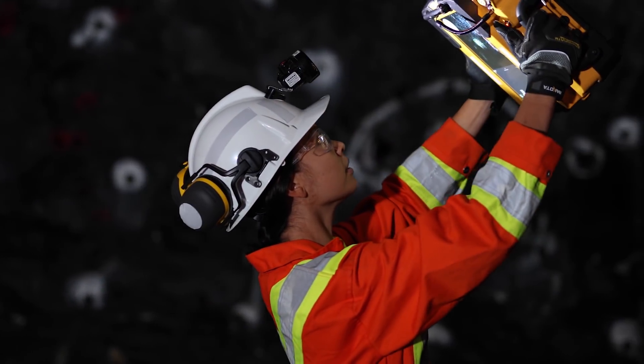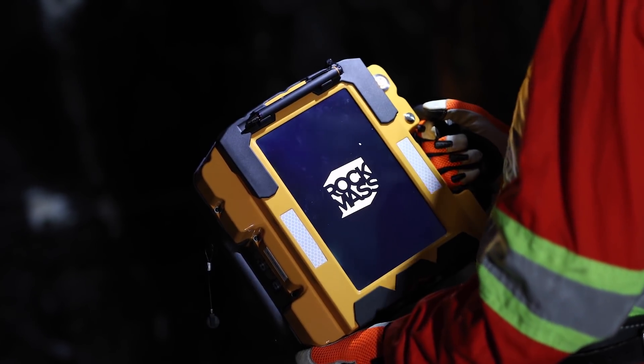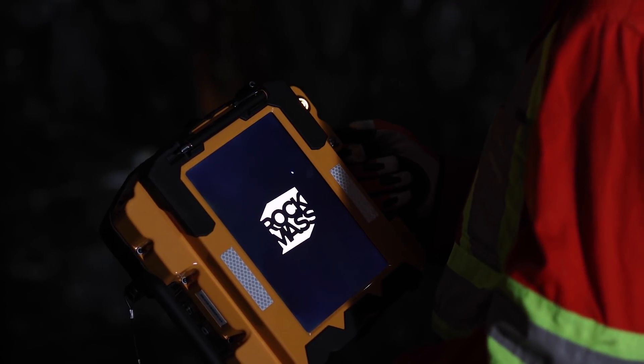Looking forward, RockMass wants to continually develop new and intuitive tools for the mining and infrastructure spaces to be the cutting-edge provider of data acquisition tools in the market. Ultimately, Element and Palette will be part of our design ecosystem so that we can provide the best possible tools to our customers.